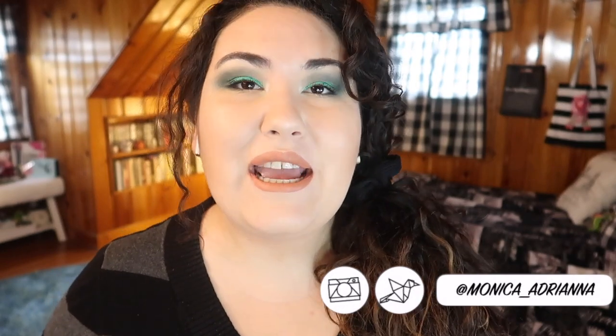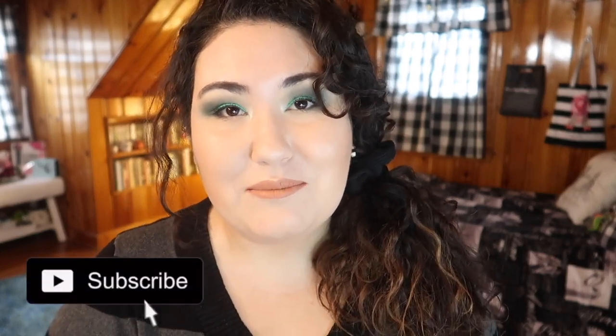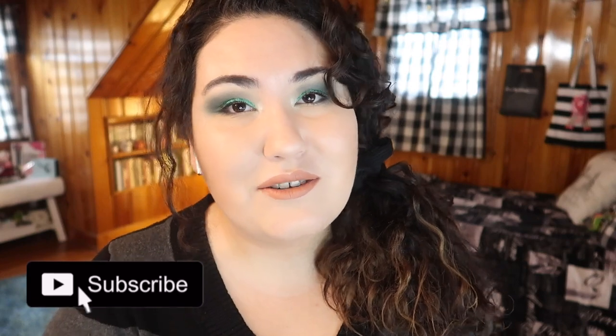Hi guys, welcome back to my channel, or if you're new, welcome. My name is Monica and today I'm finally ready, for the most part, to do my review of a foundation I've been testing out for weeks and weeks. This is the Makeup Revolution Conceal and Define Foundation. It took me a lot longer to test this out than I thought it would, because it really confused me. Before we jump into the full review, don't forget to give this a thumbs up, and consider subscribing and hitting that bell icon so you're notified whenever I post, every single Monday through Friday.